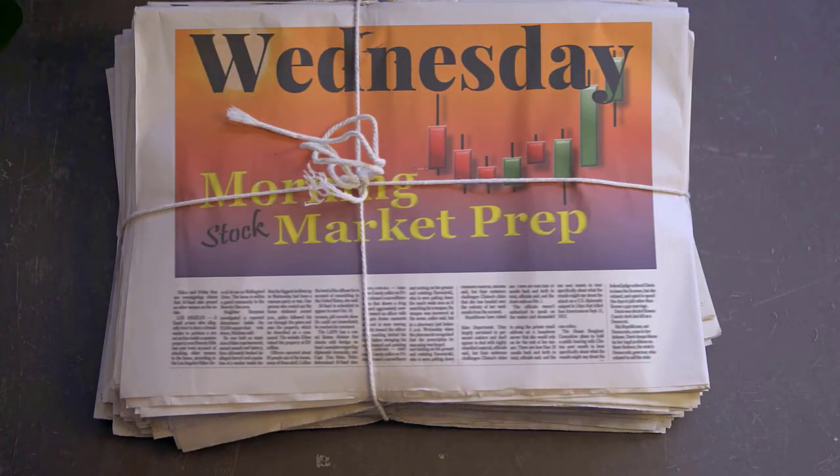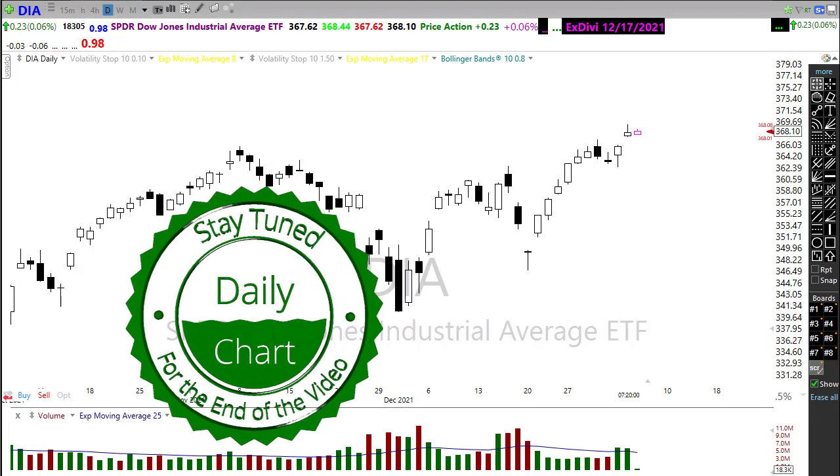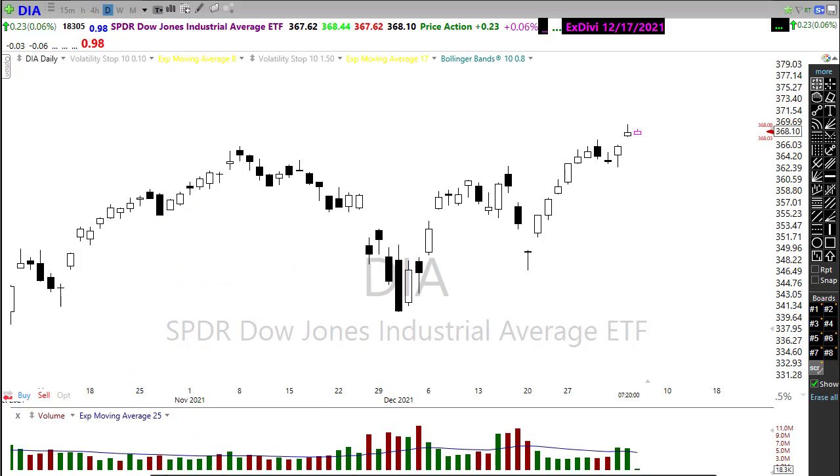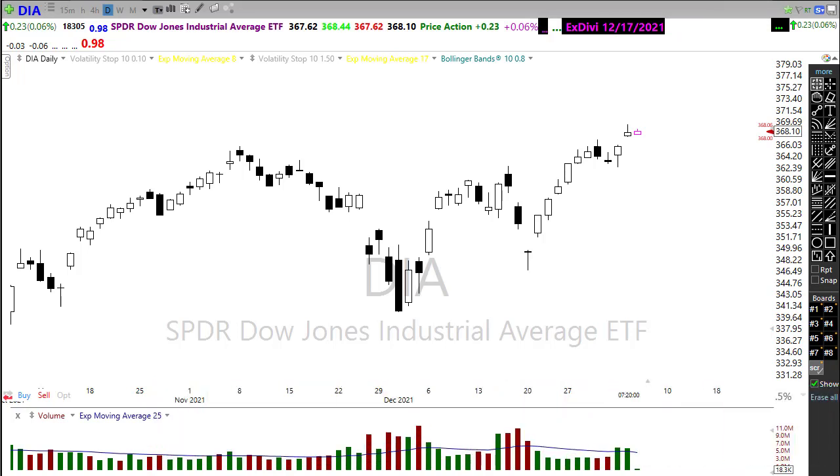Good morning once again everyone, thank you so much for being here — I truly appreciate it. I apologize for my voice this morning, I'm a little weak — I think our weather has been fluctuating like crazy here, so there's probably a lot of that going around. Let's take a look at these charts and see if we can gain some information about how we may want to approach the market today.